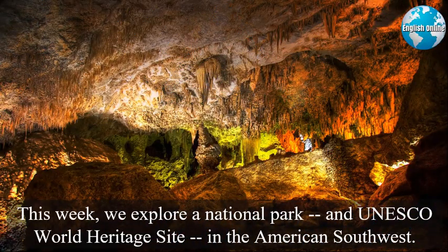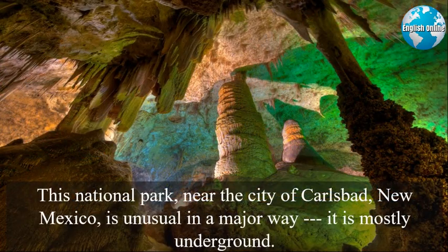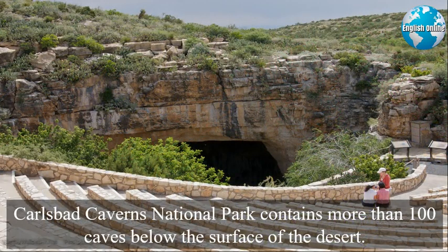This week we explore a national park and UNESCO World Heritage Site in the American Southwest. This national park, near the city of Carlsbad, New Mexico, is unusual in a major way: it is mostly underground. Carlsbad Caverns National Park contains more than 100 caves below the surface of the desert.